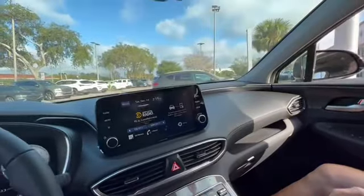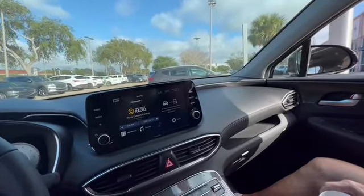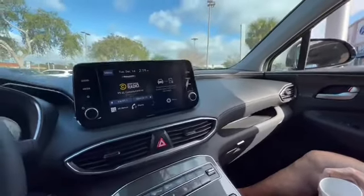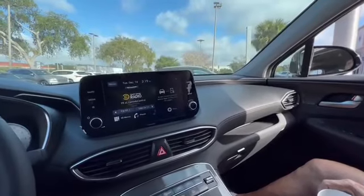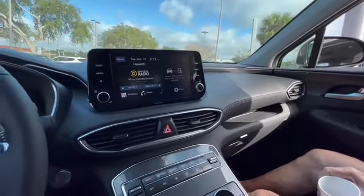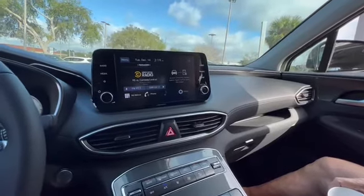If you understand how to run auto, you turn on the auto button, use the temperature controls to adjust your comfort, and the car automatically maintains a constant temperature — just like your house thermostat. You'd be amazed how many people don't know that. So this is pretty cool — I haven't driven a Hyundai in quite a few years.